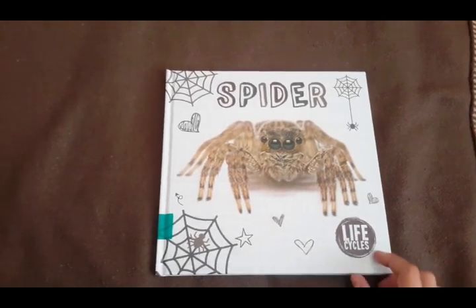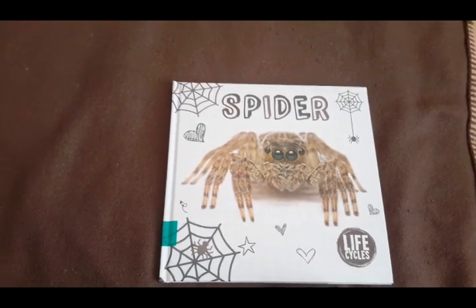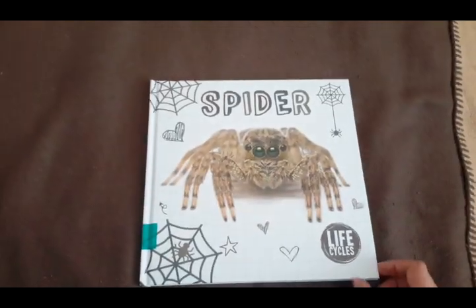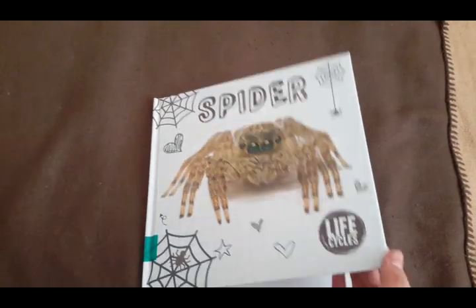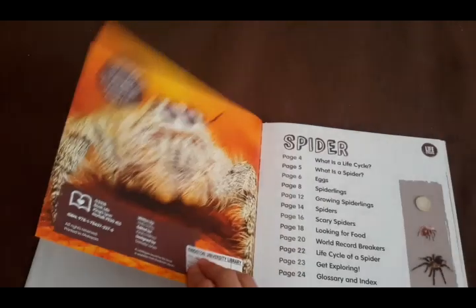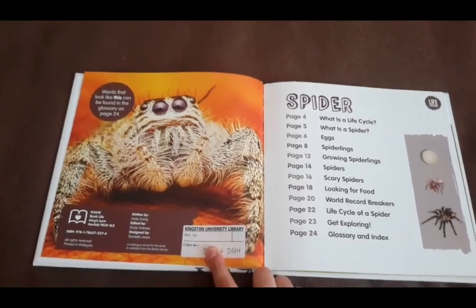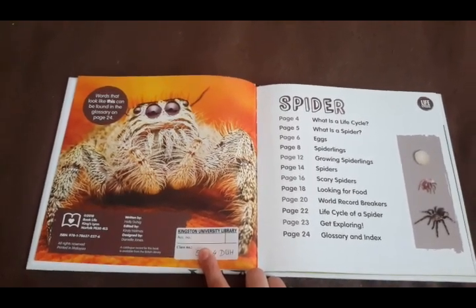Good evening, and welcome to Storytime with Angelina. Today we're gonna learn about something that some of you might think is creepy crawly. It's called a spider. And this is from the Life Cycle series, all about animals and insects and plants, written by Holly Duick, edited by Christy Holmes, designed by Daniel Jones.